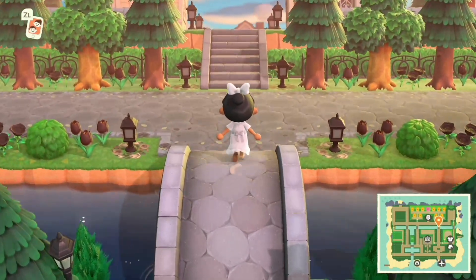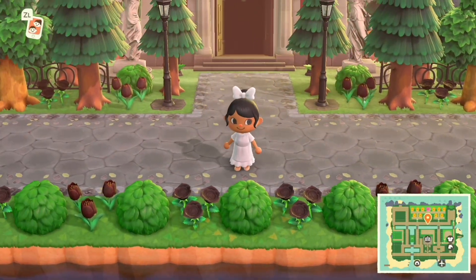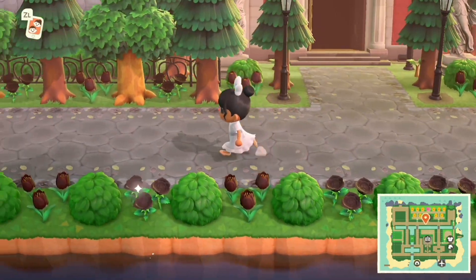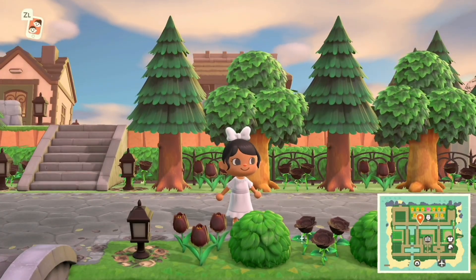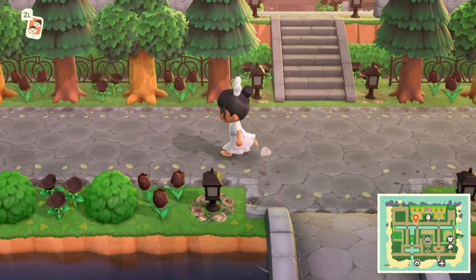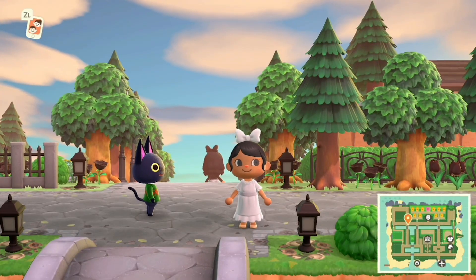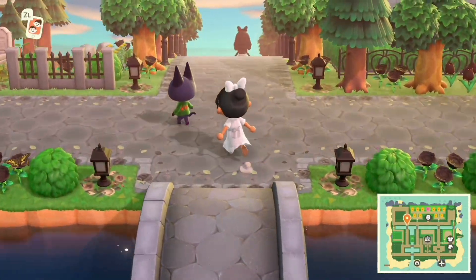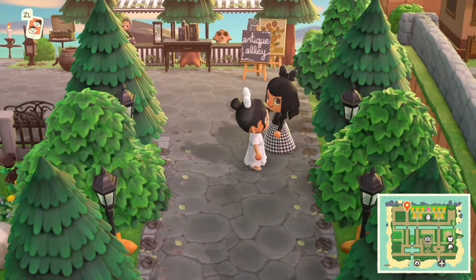Do you hear the piano in the background? Wow — a lot of black tulips, black roses. Any black flower in Animal Crossing is actually very rare and kind of difficult to cultivate, so this is already a lot of effort on the creator's part. This could be preparation for the fall — I'm not sure.